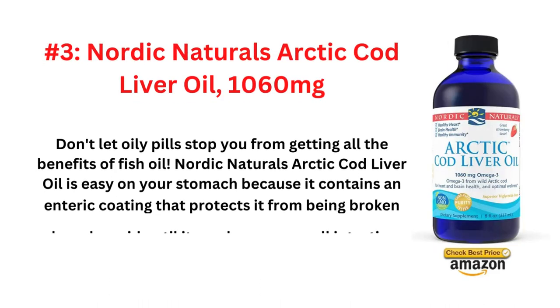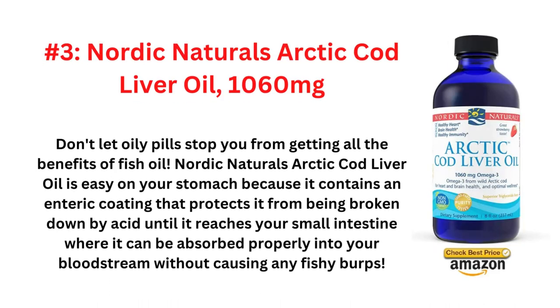And the third one is Nordic Naturals Arctic Cod Liver Oil, 1060mg. Don't let oily pills stop you from getting all the benefits of fish oil. Nordic Naturals Arctic Cod Liver Oil is easy on your stomach, because it contains an enteric coating that protects it from being broken down by acid, until it reaches your small intestine where it can be absorbed properly into your bloodstream without causing any fishy burps.